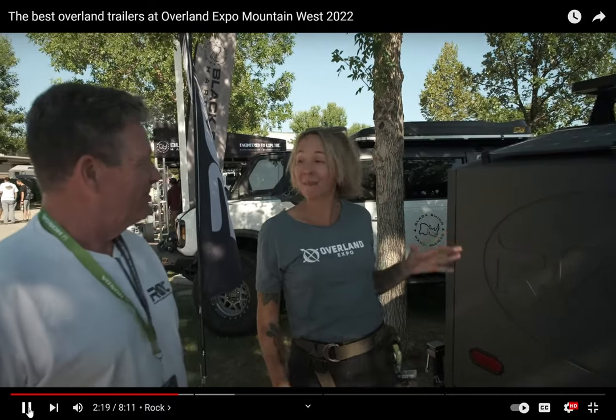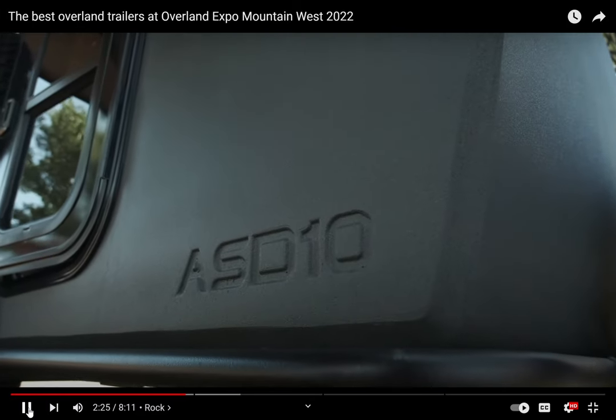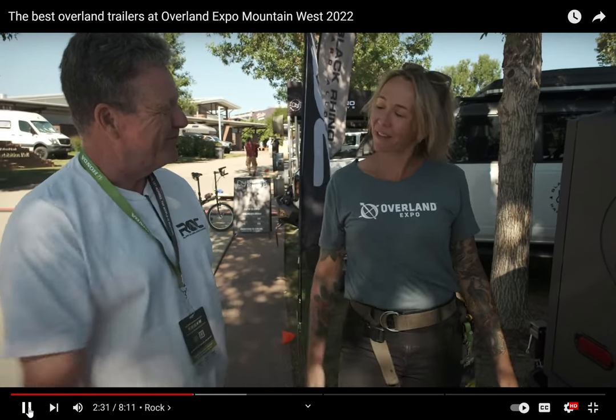Well, you guys have done a great job. This is super exciting. Thanks for telling me all about it. What model is this? This is the ASD-10. We just introduced it at this show. Thanks so much for everything. Nice to meet you. Have a great Overland Expo.